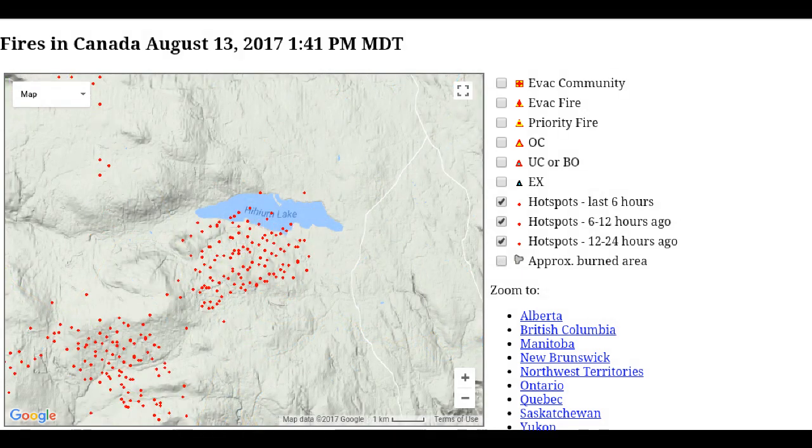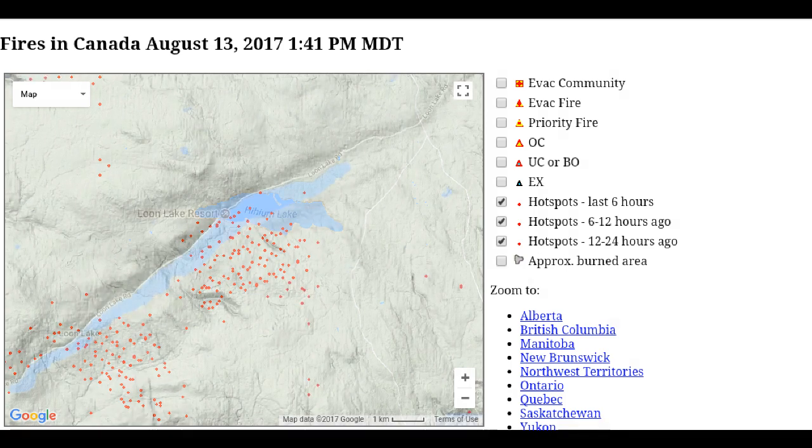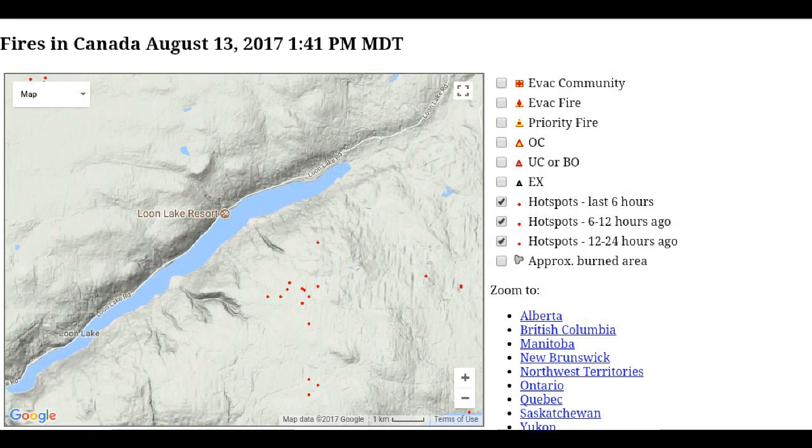Now we're looking at the area around High Hume. I'm seeing diagonal patterns emerging from areas of random activity — these patterns are extending from the southwest to the northeast and may be part of a control strategy.